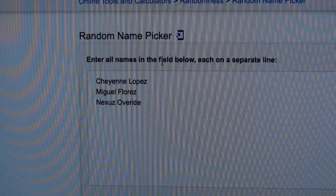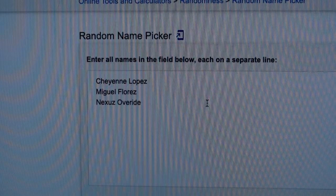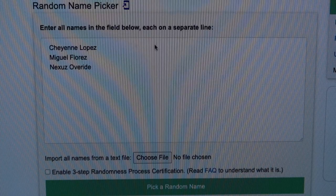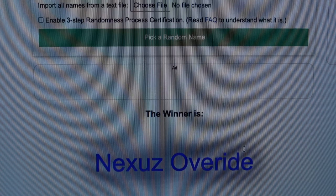Thank you to everybody who entered the giveaway. This is a subscriber appreciation — I appreciate every single one of you and look forward to continuing having you on this channel. We got a random name picker off Google and we're gonna shuffle these three names. And the winner is Nexus Override! I appreciate you brother. I'm gonna go ahead and pin your comment and DM you on Instagram so we can get this sent out to you. Congratulations — thank you so much for all your comments and support on both YouTube and Instagram.